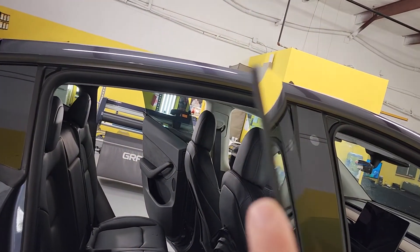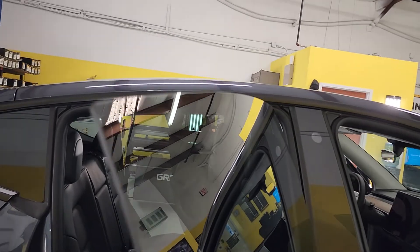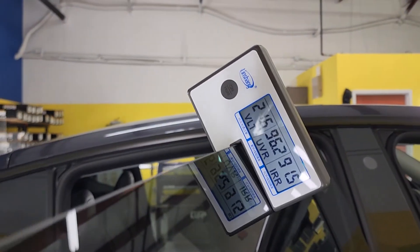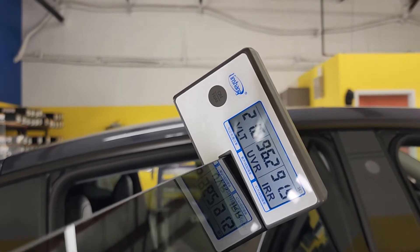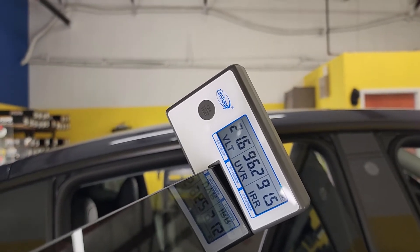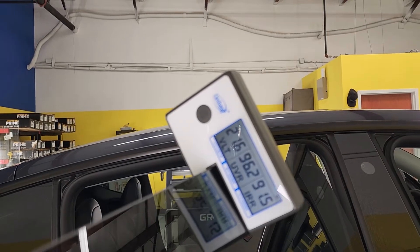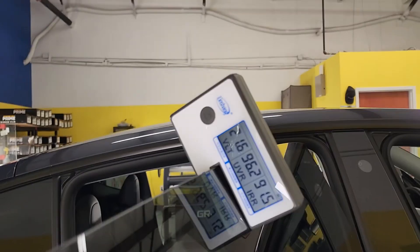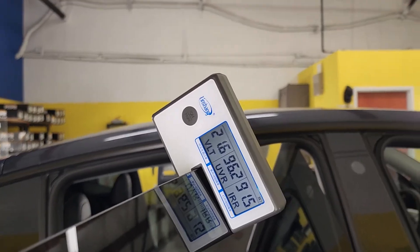Here on the back windows, it's not. However, it does have heat rejection properties. So with nothing on it from the factory, we're measuring at 21 VLT. Remember, you're allowed to come down to 15. The UV is 96, and the infrared heat rejection is 91. Those are not bad numbers, but they're not the best numbers.